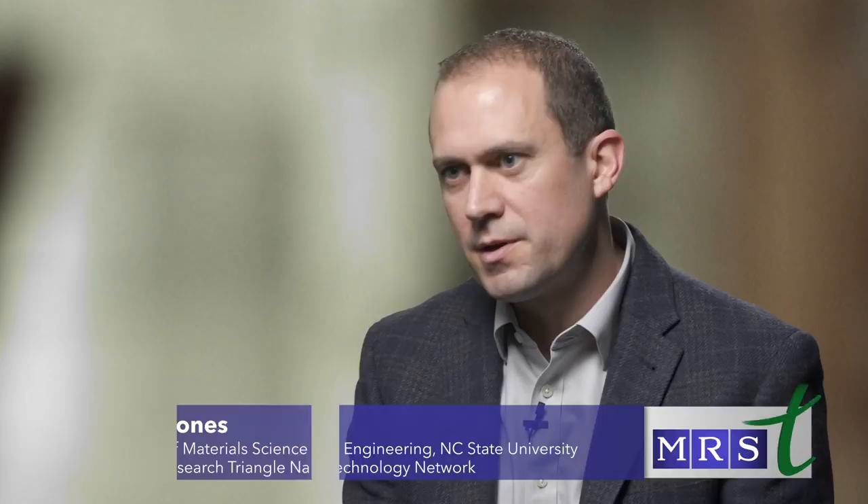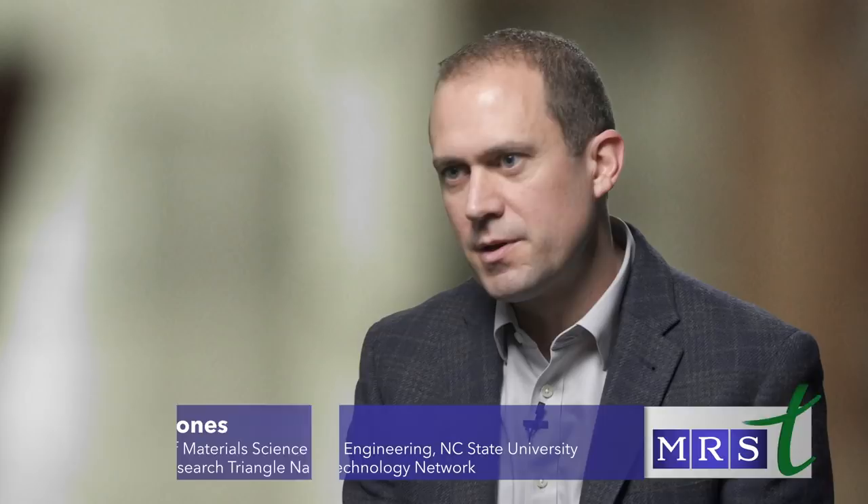One of the unique instruments at our site is an aberration-corrected scanning transmission electron microscope. With it, you can image atomic columns with incredibly good precision, and not only can we see atomic columns but we can also look at which atoms constitute those columns. We're constantly pursuing opportunities to obtain instruments that will propel individual researchers as well as the collective research across the Triangle and across the country.